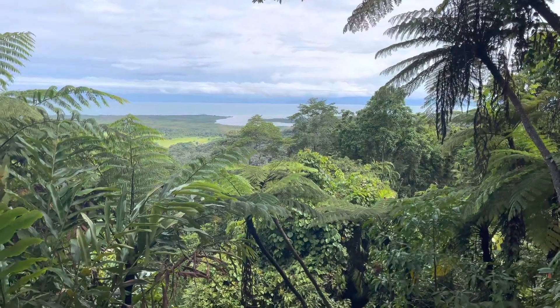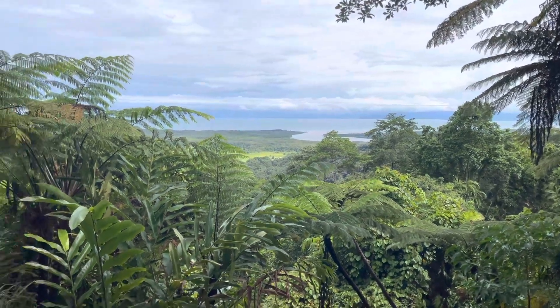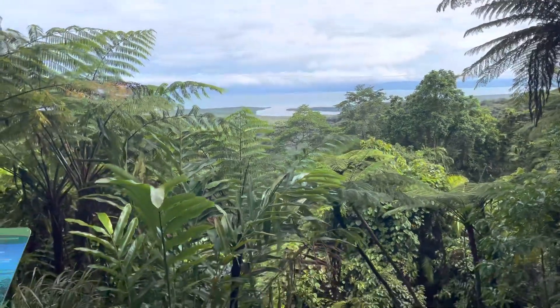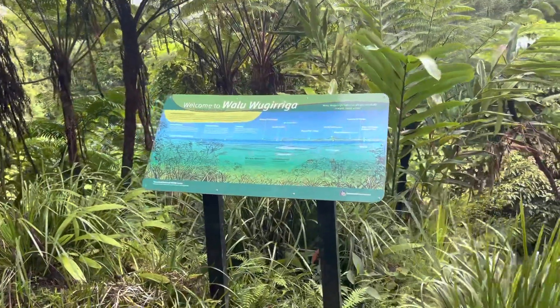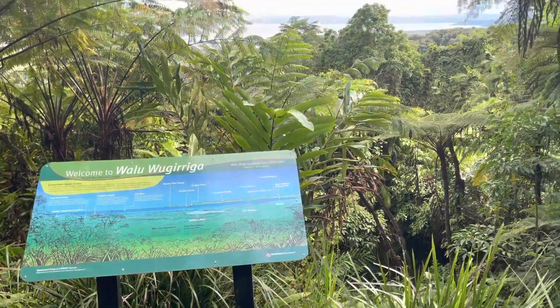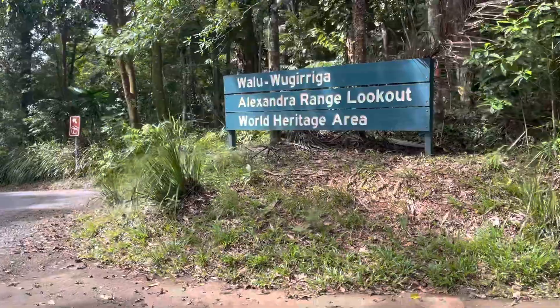We're here at another World Heritage site. You might not think it's very spectacular, but it is when you come out here — it's the Cape Alexandra Lookout, also known by the Aboriginal people as the Kuku Yalanji country. That's the Alexandra Range Lookout — it's a World Heritage Area.